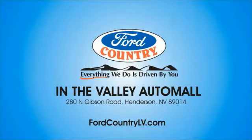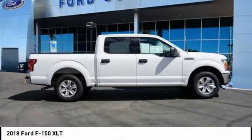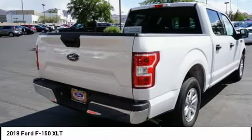Visit Ford Country in the Valley Auto Mall today. Looking for the right vehicle? Check out the 2018 F-150. A Ford F-150 knows how to handle any situation. It's built to follow orders, no whining.